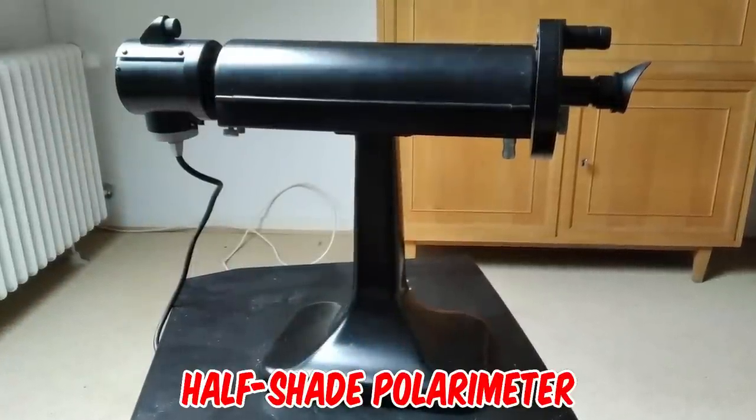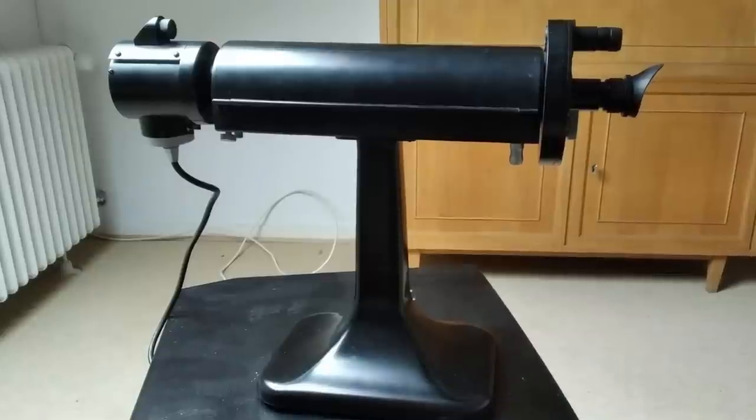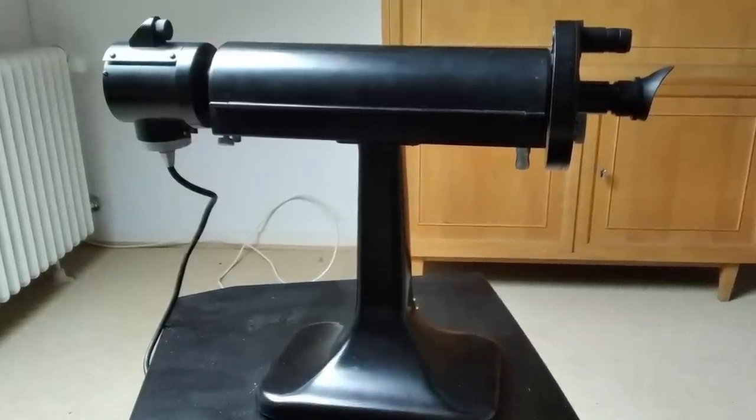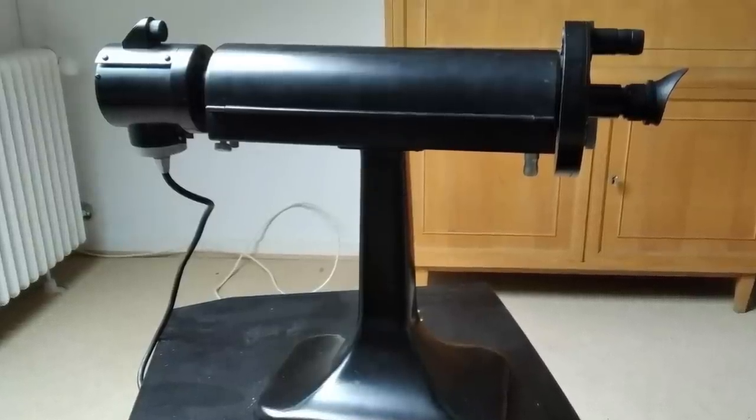It is a half-shade polarimeter. It is used to measure optical activity and determine the polarization direction of light or the rotation of an optically active substance. Many years ago I used that same model, or a very similar one, in organic chemistry practicals at university.